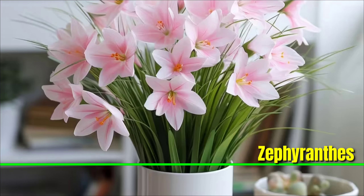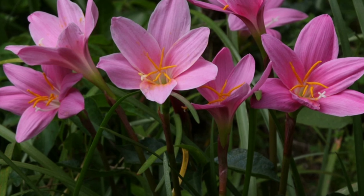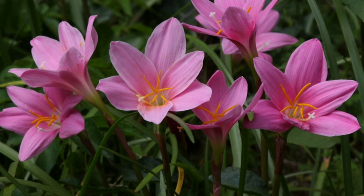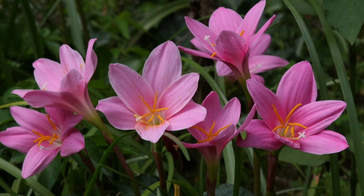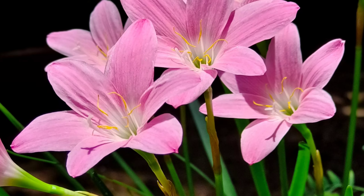Zephyranthes: Zephyranthes, also called rain lilies, is a hardy plant that requires very little upkeep. These plants bear lovely star-shaped flowers that open following a heavy downpour.